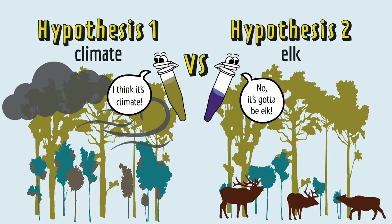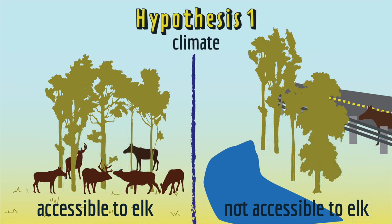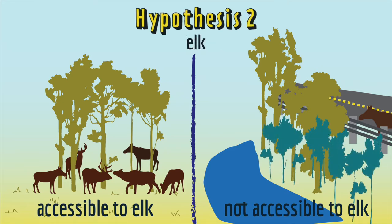To distinguish between these two hypotheses, scientists measured the diameter of cottonwood trees in places where the elk were able to go and in places where the elk were not able to go. If the climate hypothesis were true, then small cottonwoods would be missing from all locations because the climate change affects the entire park. But if the elk hypothesis were true, then small cottonwoods would be missing only in places where elk were able to go.